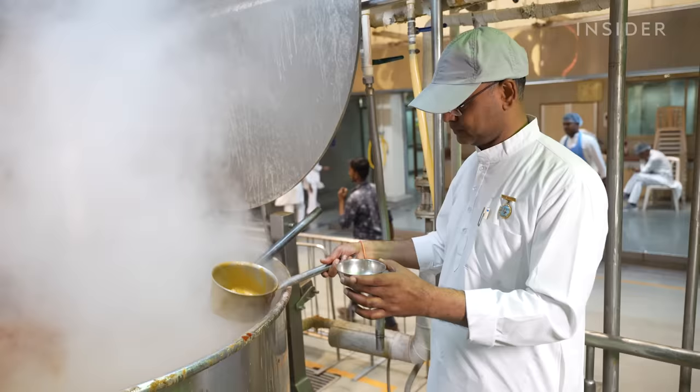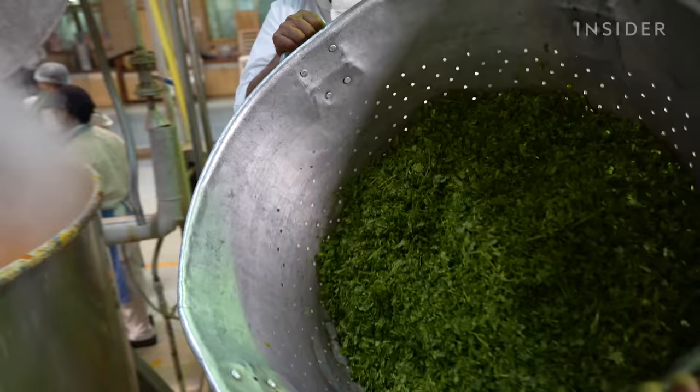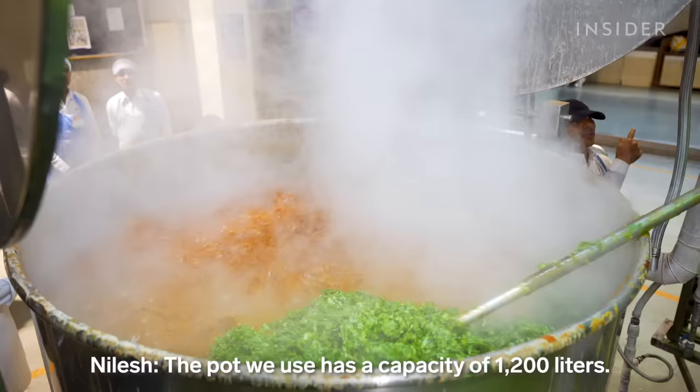After he adds the first round of spices, he tastes the rajma and decides if it needs more flavour. Once Nilesh approves of the taste, he mixes in finely chopped spinach.